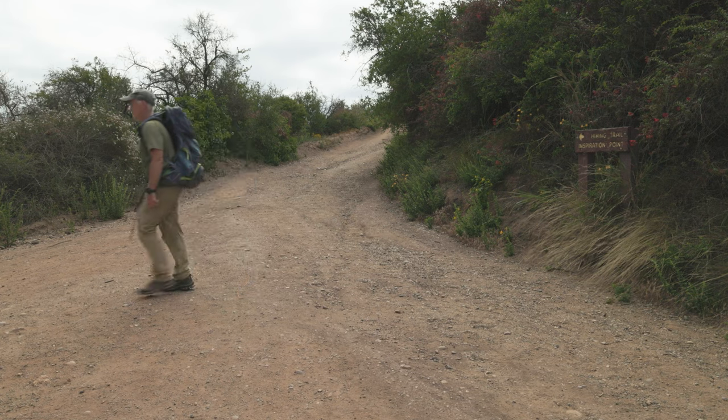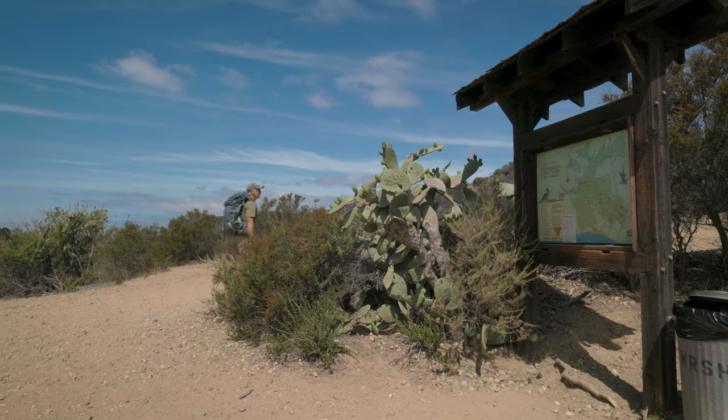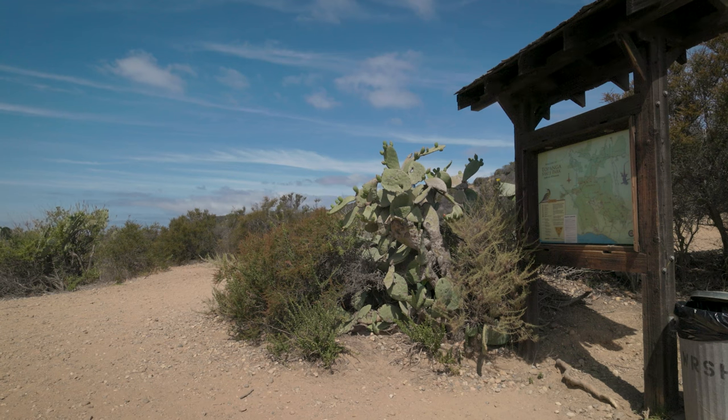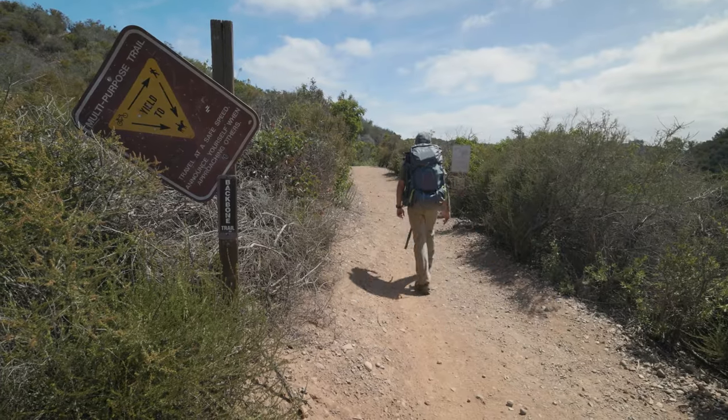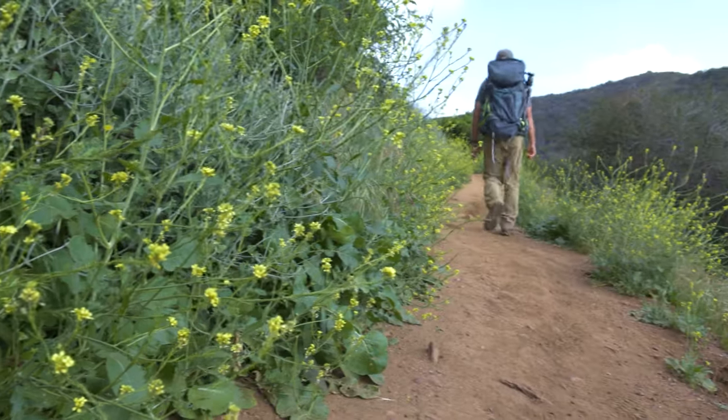Back at the sign, look left across the trail to a path that leads a few steps later to a Backbone Trail sign. From here, the uphill route doesn't let up much until you get to Hub Junction, about seven miles away.